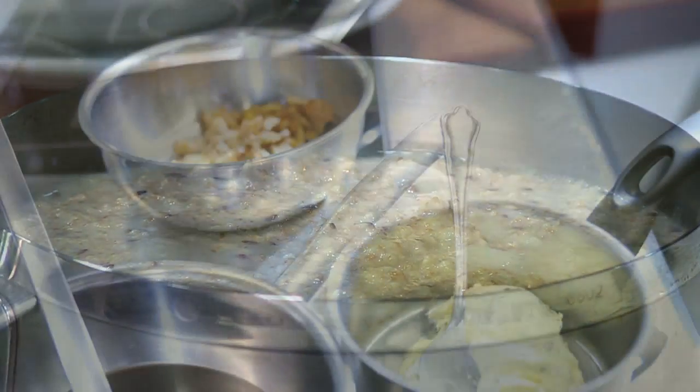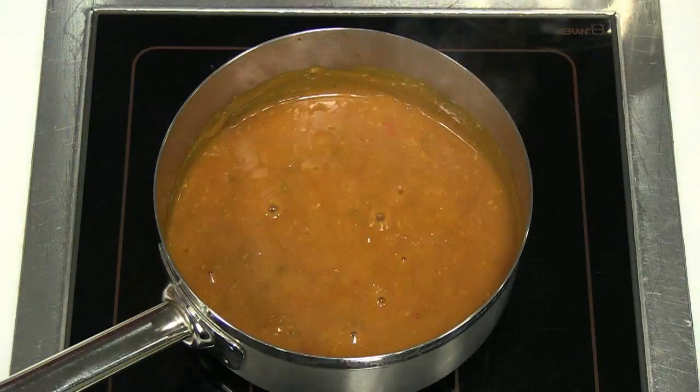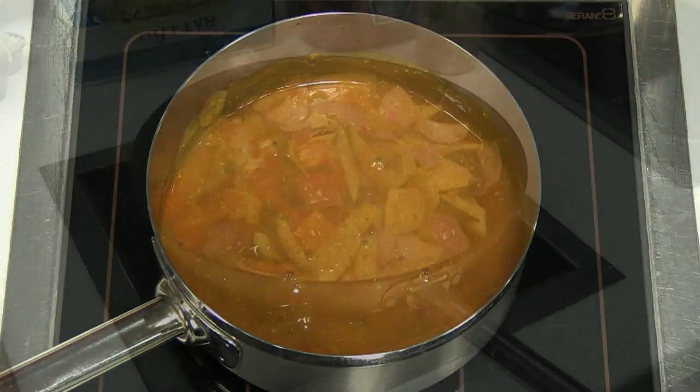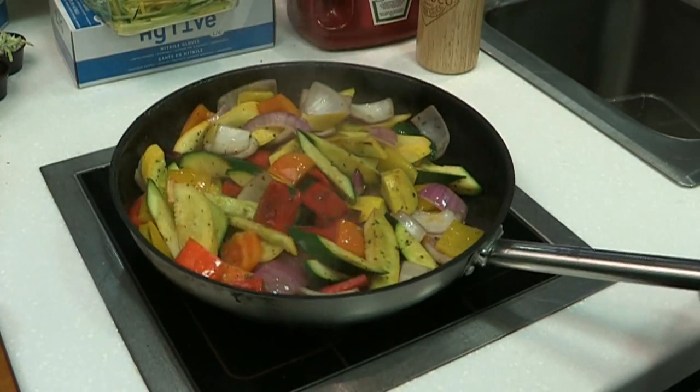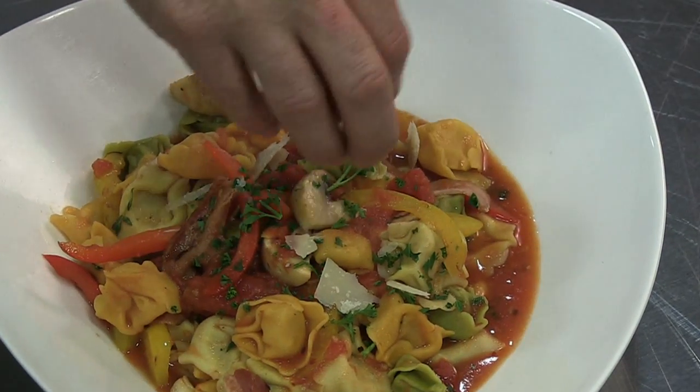With induction, for everything from delicate sauces to melting chocolate, the chef can set the unit on low and remain confident that a consistent amount of heat is generated. No need to babysit the pan or worry that heat fluctuations will ruin their creation.